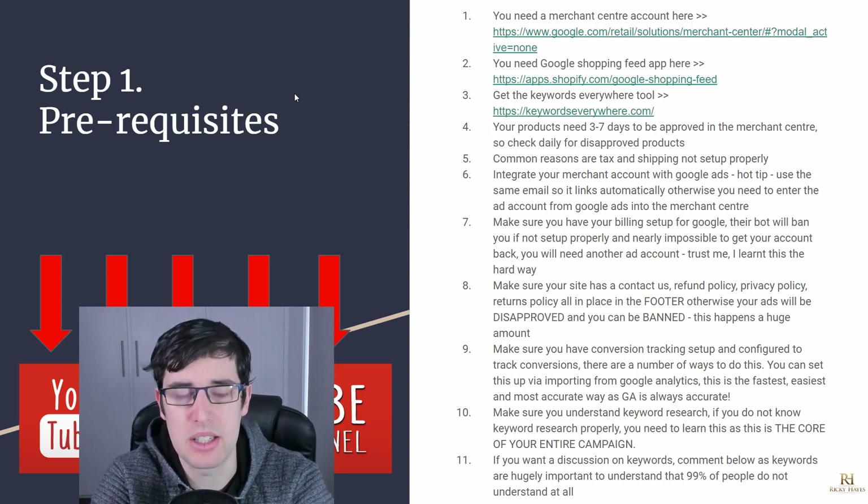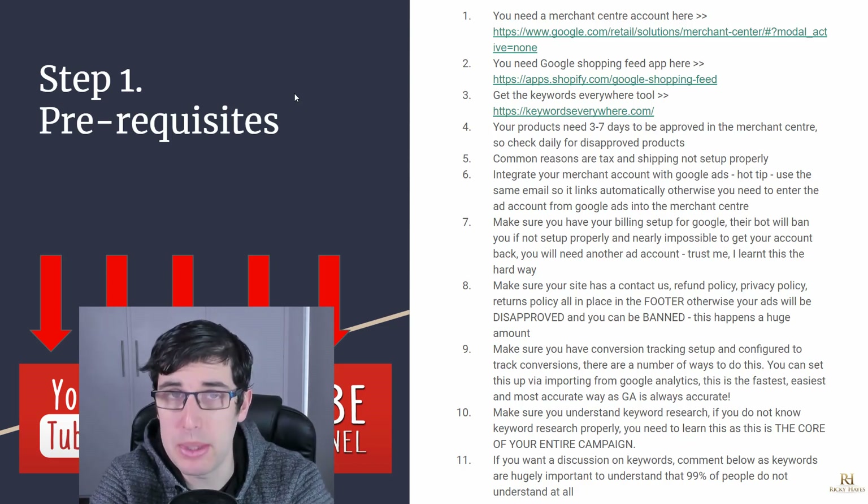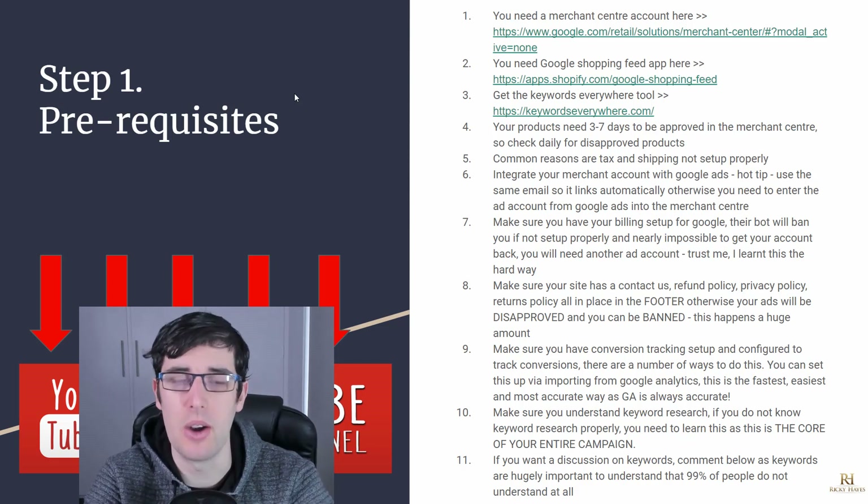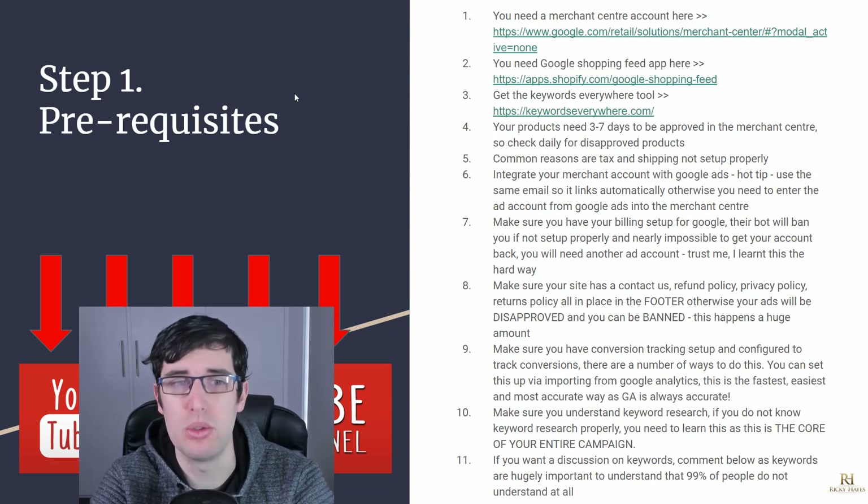A few housekeeping rules you need to understand about Google Shopping: it takes on average three to seven days for your products to be approved. Once your products are submitted and in a pending state, Google is very strict with the products that are allowed to be shown on the Shopping network. They will not permit products that don't meet their guidelines.